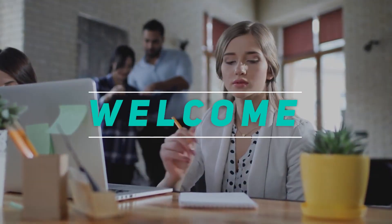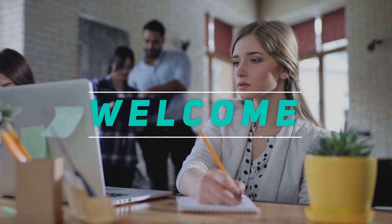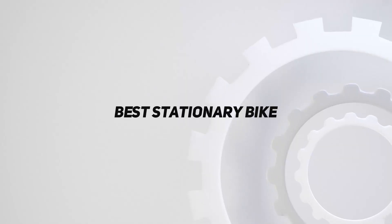Hey, welcome back to my channel. In this video, I'm going to talk about top 5 best stationary bike.